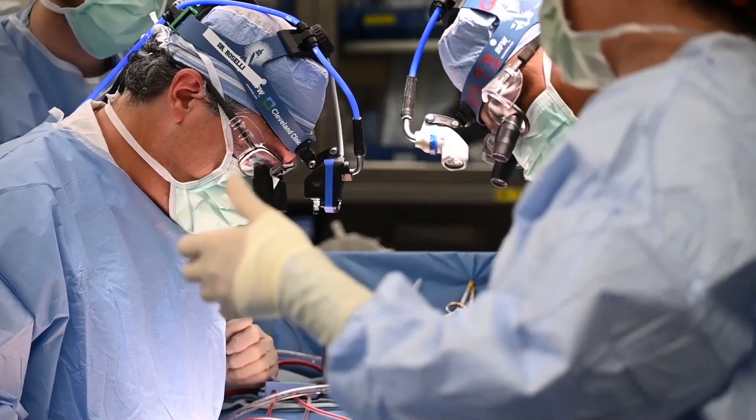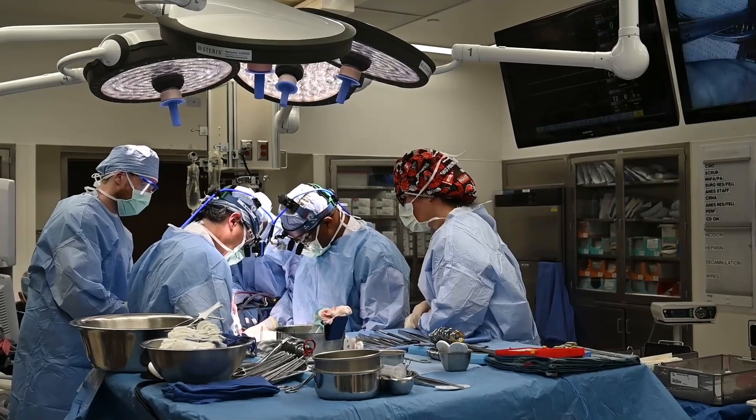It really starts in the outpatient clinic, first trying to get a feel for what that patient's desires are, what their concerns are, and what their risks are for a reoperation later on. Because regardless of the type of valve that you get, the more functional and the less resistance to flow that the heart has through that space, the better it's going to be for their long-term survival, to protect their heart, and it also translates to improved durability of those valves.